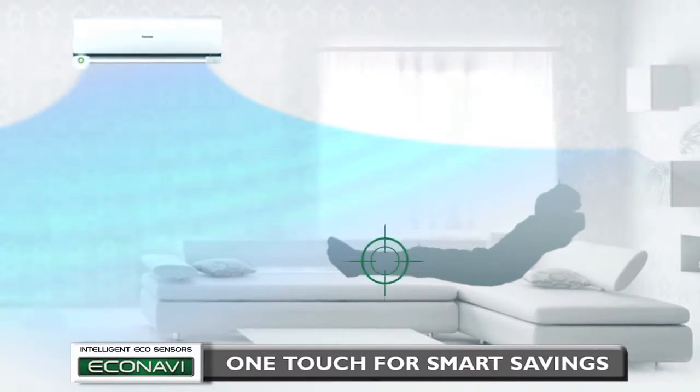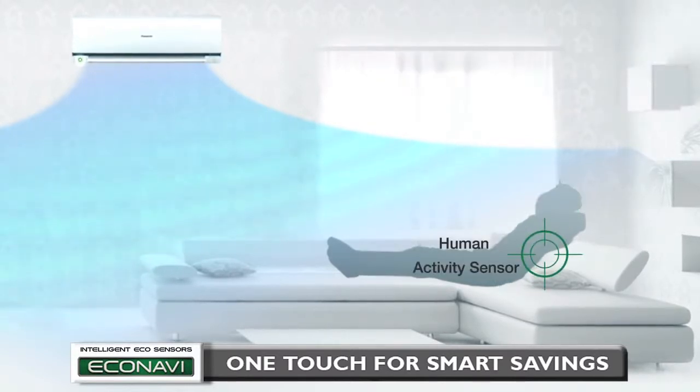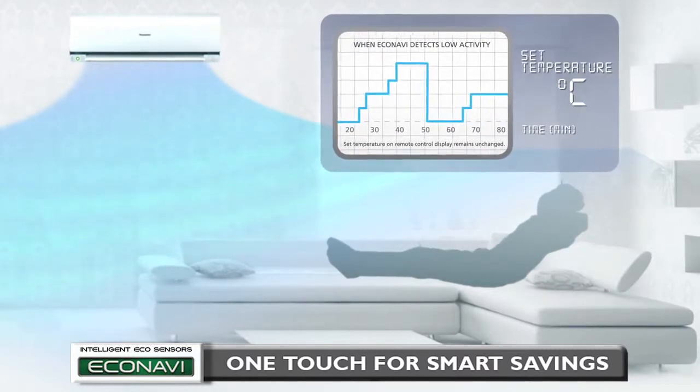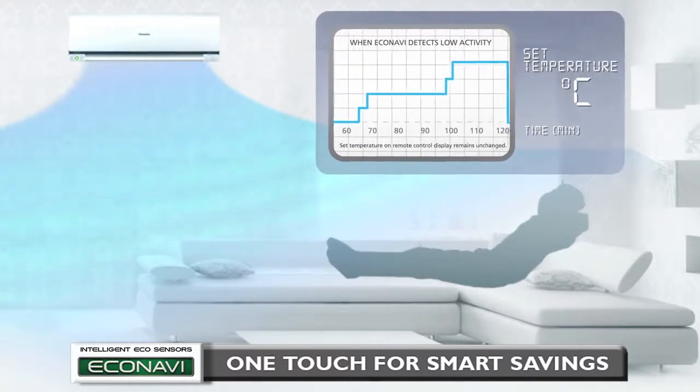When Econavi detects human presence and low activity level, Temperature Wave adapts to this rhythmic temperature control to realize further energy saving without sacrificing comfort.